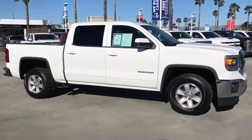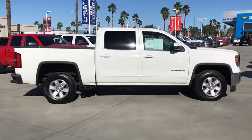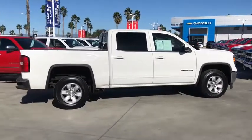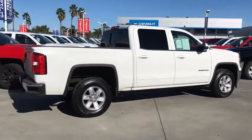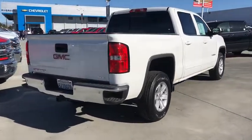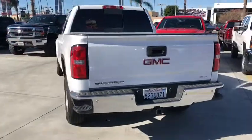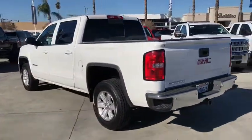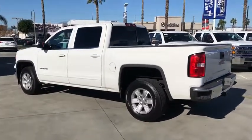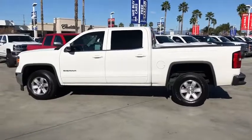The 2015 GMC Sierra 1500 offers a five-star frontal and side crash test rating, and a combination of mechanics and aerodynamics that give it better conventional V8 fuel economy than any competitor. The Sierra 1500 now comes with an automatic transmission that combines high max hauling capability with precise control. This vehicle has less than 40,000 miles.